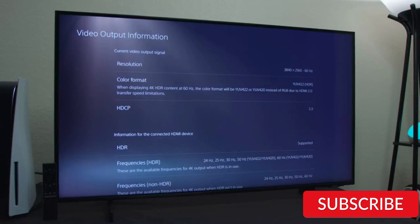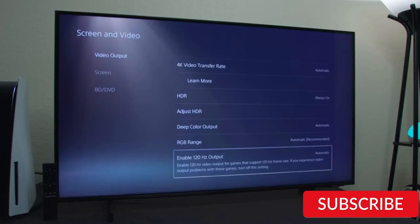The Samsung 65-inch Class Crystal 4K UHD AU8000 Series HDR Smart TV is a great choice for anyone who wants a high-quality television with advanced features and excellent performance. While it may be more expensive than some other models, its picture quality and Smart TV capabilities make it a top contender in the market.